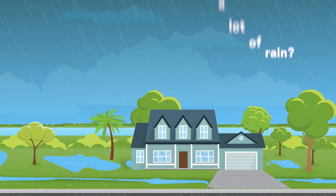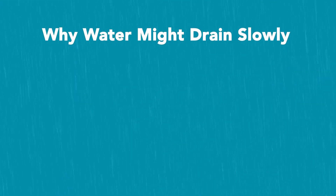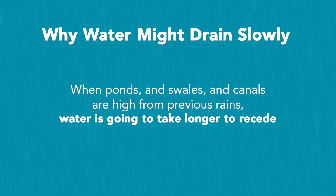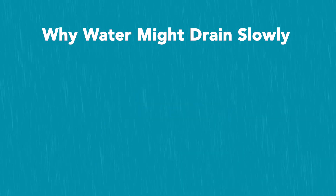Some standing water is not only normal but expected. If the ground is already saturated and ponds, swales, and canals are high from previous rain, water is going to take longer to recede.